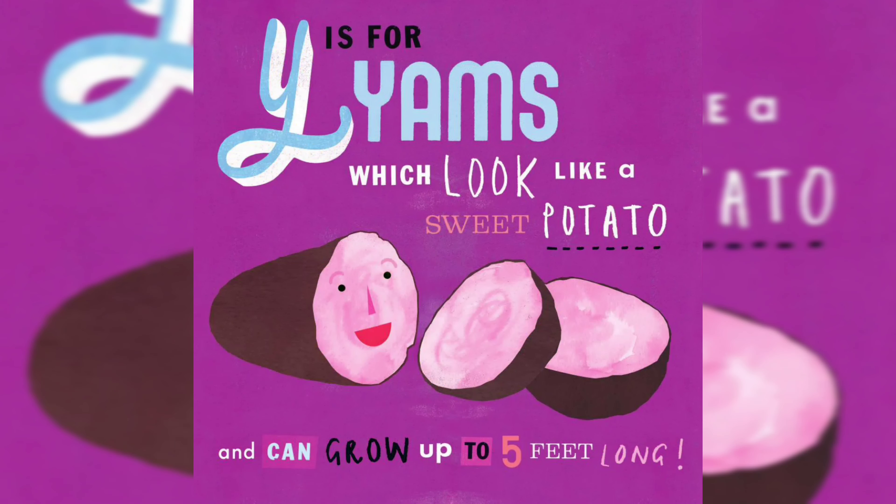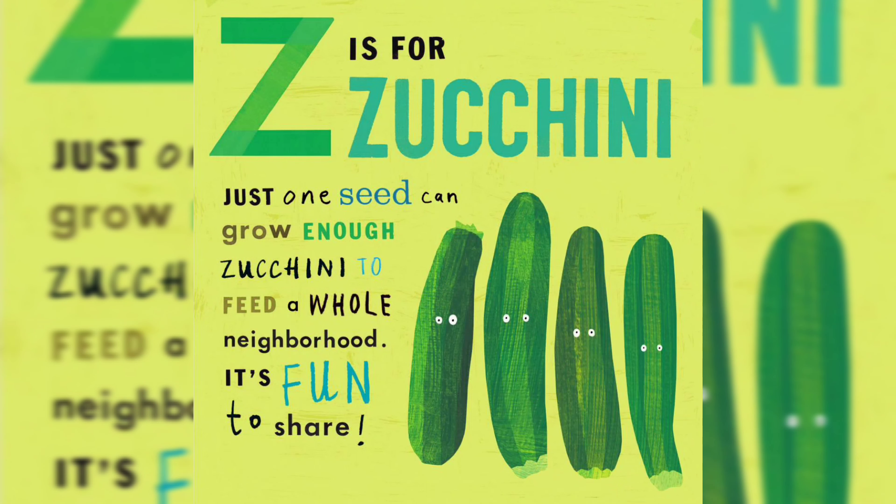Y is for Yams, which look like a sweet potato and can grow up to five feet long. Z is for Zucchini — just one seed can grow enough zucchini to feed a whole neighborhood. It's fun to share!